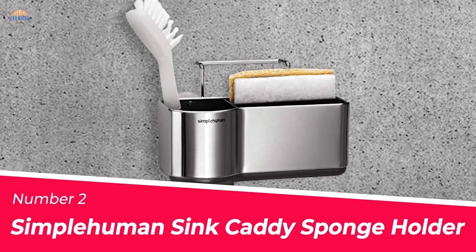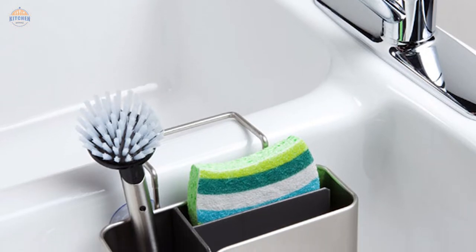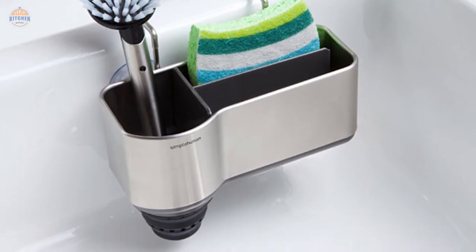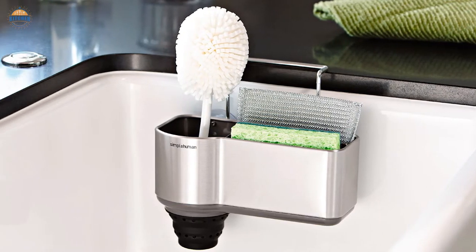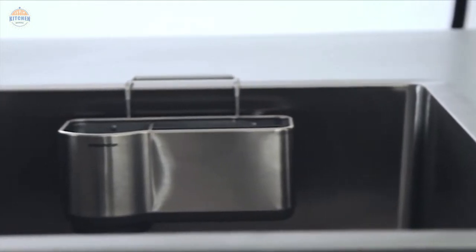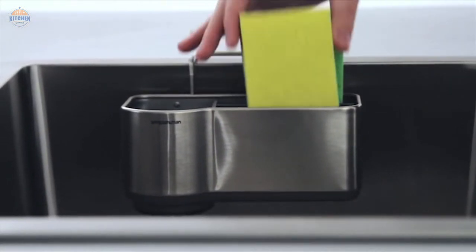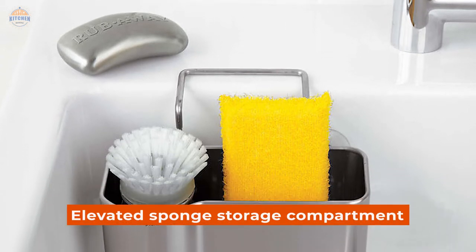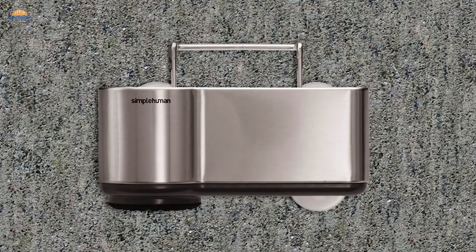Number 2: Simply Human Sink Caddy Sponge Holder. Keep your kitchen sponges organized and off the countertop with this sink caddy sponge holder from Simply Human. It comes with a silicone brush holder that extends to hold longer brushes, a secure fit, and fast-drying capabilities. The four suction cups ensure that it stays put while you're cooking or cleaning up, even when loaded down with sponges. Plus, the elevated sponge storage compartments help maximize airflow so they dry quickly, minimizing bacteria growth.